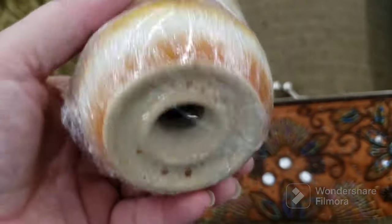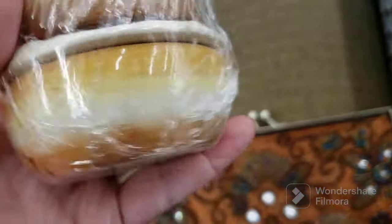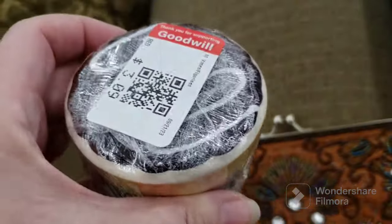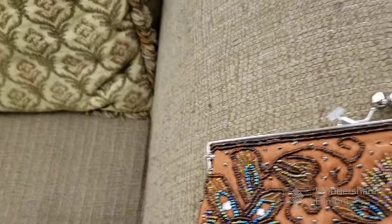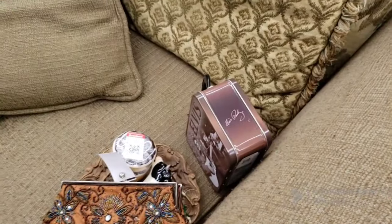Two donut trinket boxes but they wrapped them together in cellophane — there's a big chip in the lid of one, so not worth $3.09. If they priced them separately for $1.09 each I would have gotten the good one. They're cute donut trinket boxes but not when one's chipped, it makes it less worth it. I'll be back — still going through the cart.